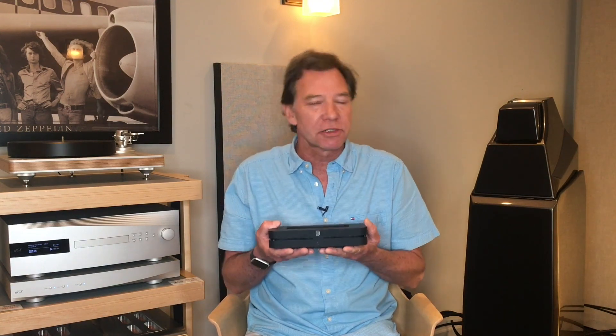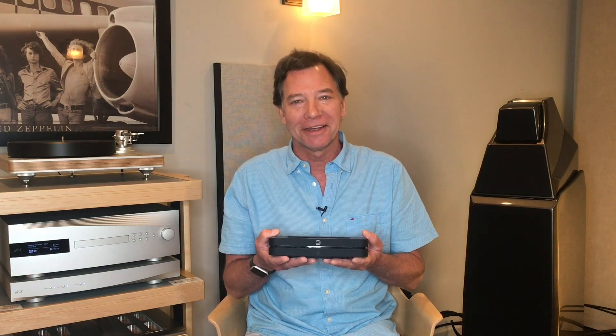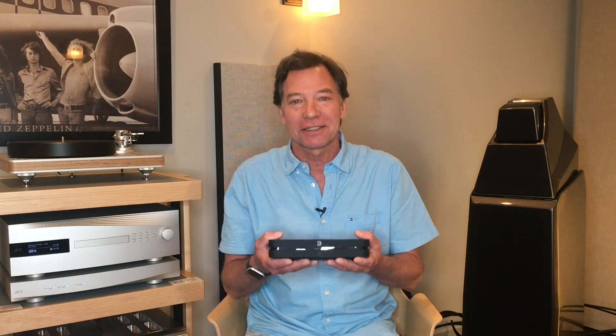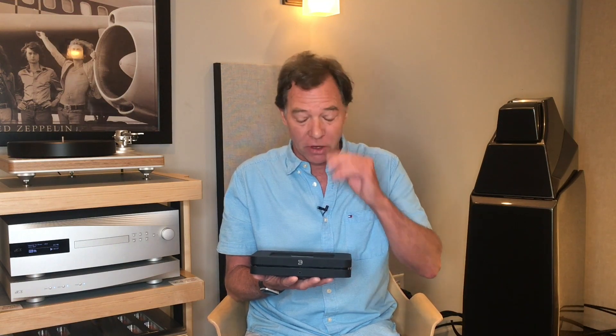This is a streamer, kind of like a modern day CD player, except that it doesn't hold CDs — it doesn't really hold anything. What it does is it's described as a renderer, meaning that through the use of your phone, a tablet, or your computer — and there are apps for all of it — you basically tell this what to go out to the internet to get and bring back to this box and play.